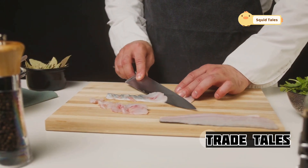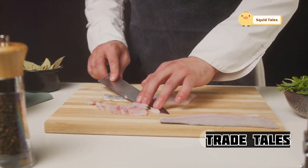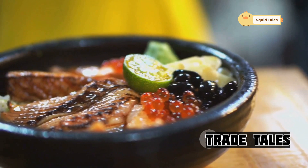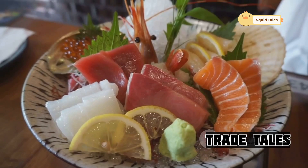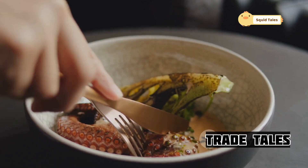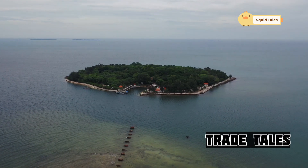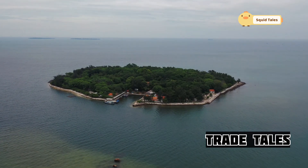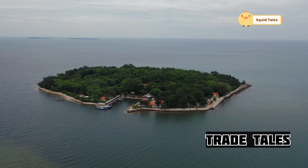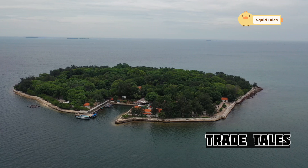Now comes the true test of the chef's skill: transforming the squid's flesh into sashimi, the pinnacle of Japanese cuisine. With deft hands, the chef slices the squid into translucent sheets, each piece a testament to years of training. The sashimi practically glows, its delicate flavor promising a taste of the ocean itself. Dipped in soy sauce and wasabi, the squid explodes with umami — a savory delight that lingers on the palate. But the sashimi is only the beginning: the tentacles are perfect for grilling, the fins ideal for stir-fries, and even the ink — carefully extracted — is a prized ingredient adding unique depth to sauces and pastas.